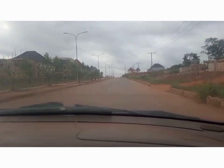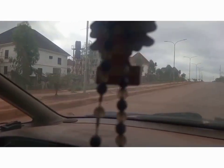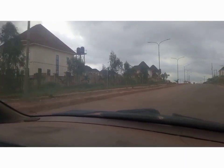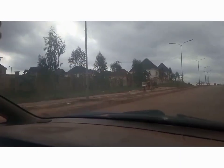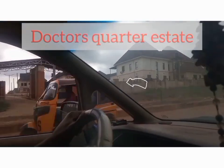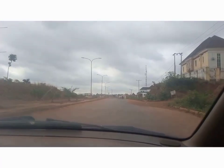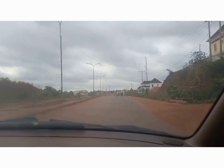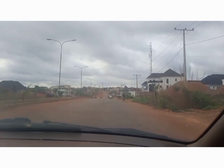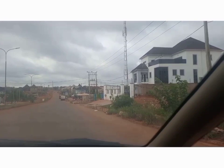This is the first estate you see when you are along Centenary City. This estate is Doctor's Waters Estate. Doctor's Waters Estate is a very protected estate — the movement inside and outside the estate is highly restricted. That's why I did not even attempt to enter inside the estate. Along this place you can see how busy this estate is going.